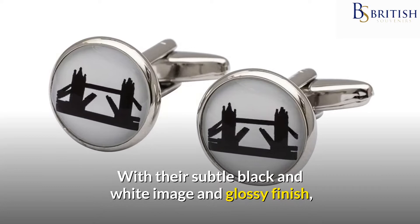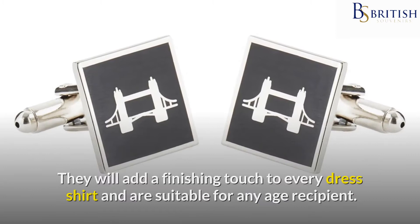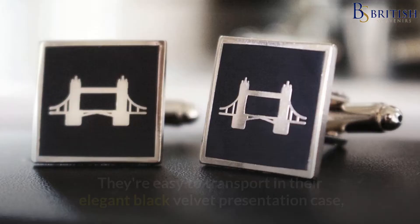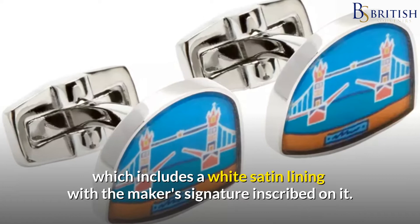With their subtle black and white image and glossy finish, these contemporary ceramic accessories make a lovely fashion statement. The cufflinks are 0.7 inches square and are completely handcrafted. They will add a finishing touch to every dress shirt and are suitable for any age recipient. The cufflinks are made of light white earthenware clay with nickel-plated backs, making them both light and durable. They're easy to transport in their elegant black velvet presentation case, which includes a white satin lining with the maker's signature inscribed on it.